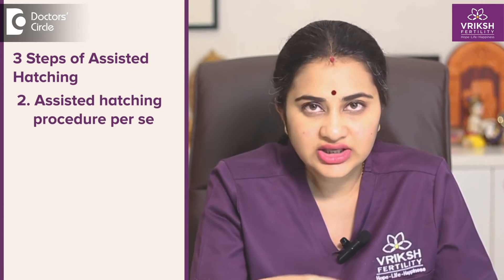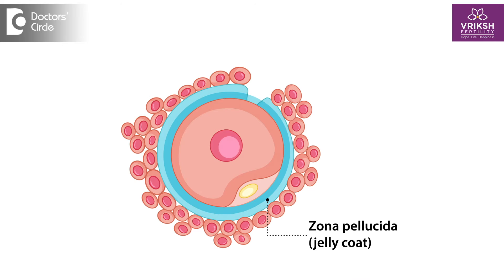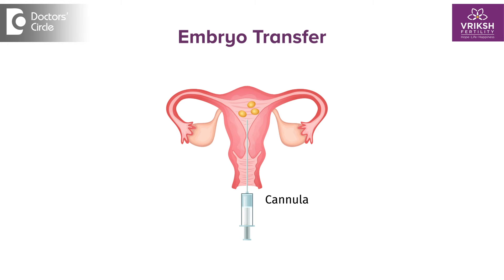Step number two is the assisted hatching procedure per se. In this procedure, a specialized laser or mechanical technique is used to create a small opening or a hole in the zona pellucida, which is the outer shell of the embryo. This helps in hatching of the embryo outside this shell and implanting into the uterus lining. Step number three is the embryo transfer. After assisted hatching, the embryos are loaded into a very thin catheter, and once the bladder is full, under ultrasound guidance, the embryos are placed into the uterus.